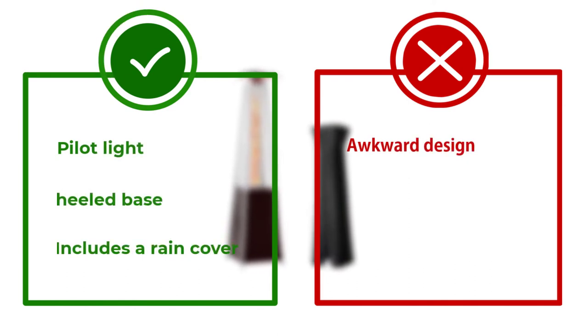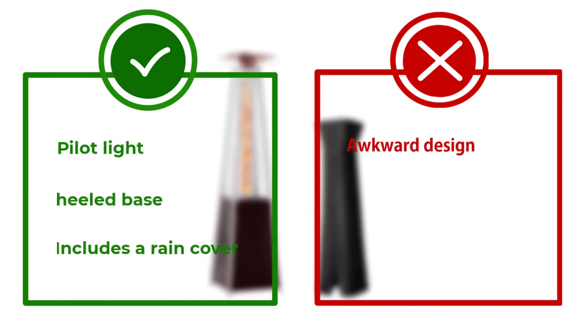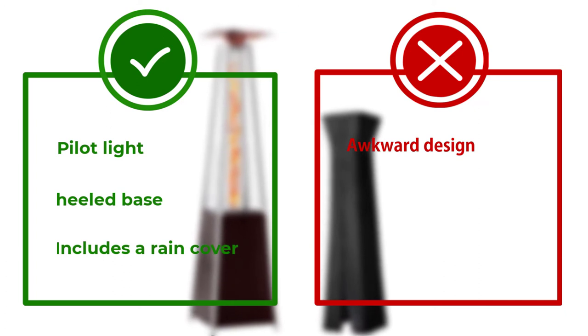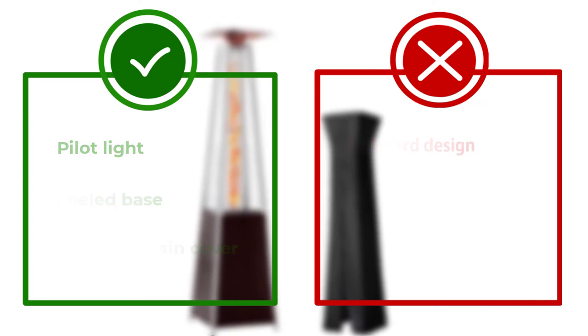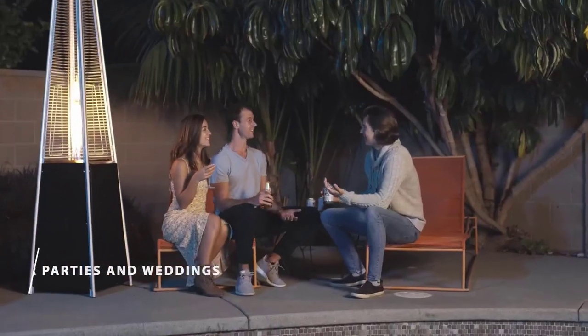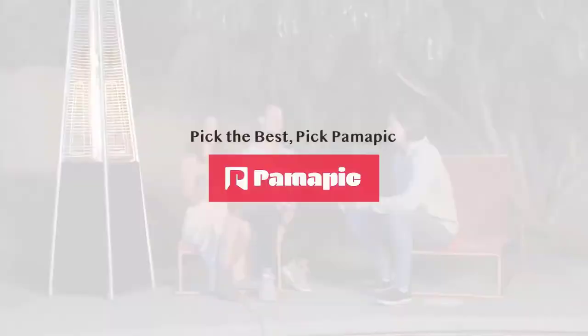Although it features an amazing design, we did find that the heat from the Pomapic Patio Heater wasn't quite as effective as a mushroom-style heater, and it was also awkward to move even with a wheeled base. This heater is perfect for those who value style over functionality. Thanks for watching — hope you liked this unbiased review. Please don't forget to subscribe to get news of upcoming reviews. Stay tuned.